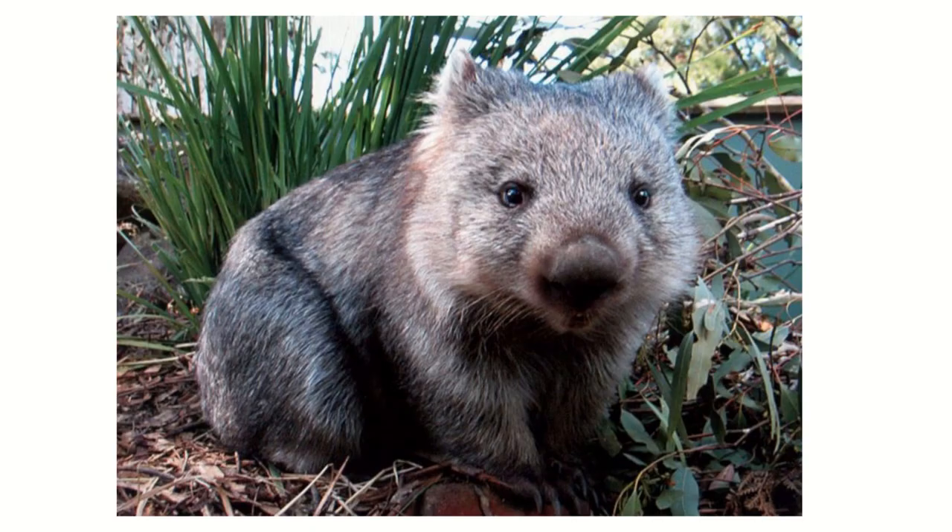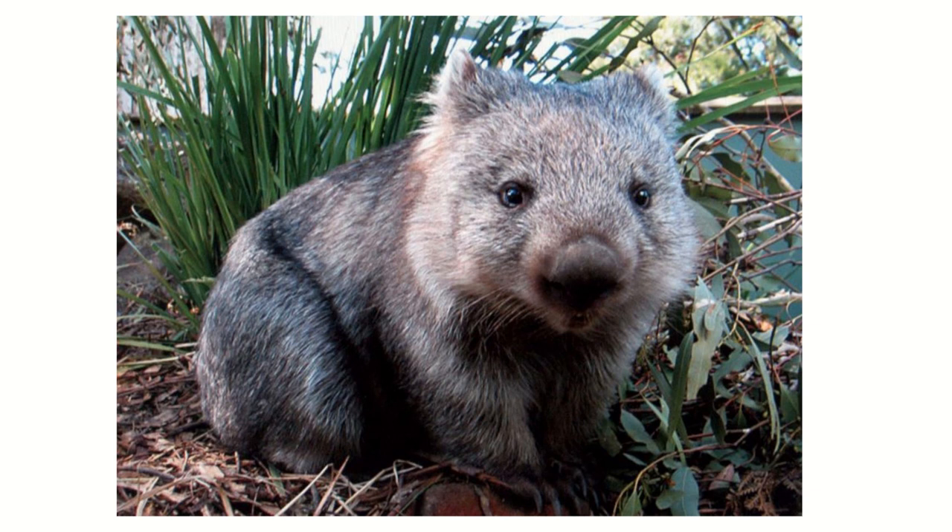So this is the Northern Hairy Nosed Wombat. It looks like a guinea pig, but hairy nose. This looks like a mouse. Not making fun of it, because actually I think mice look cute, so maybe I'm crazy. I hope not.